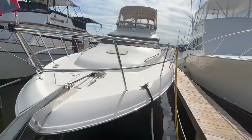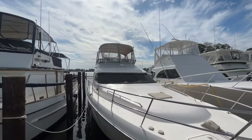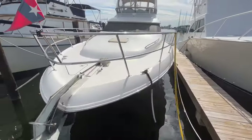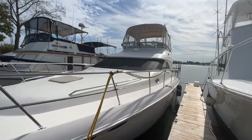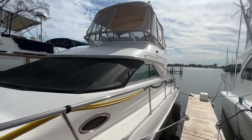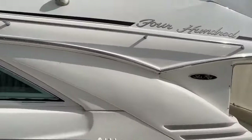Here we are looking at the 400 Sedan Bridge, 2001. As you can see, it's in the water in beautiful Solomons, Maryland. You wouldn't know it was an October afternoon — it's absolutely gorgeous out here today.